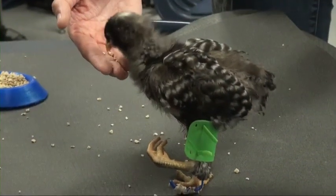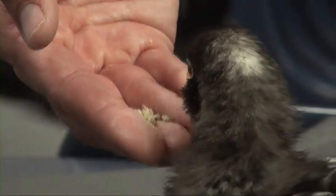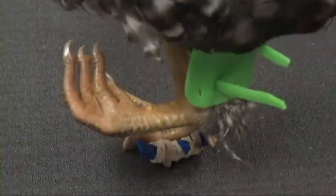Bumbles' deformity is a result of a slipped tendon. The chick was likely doomed before well-being came in the form of a 3D-printed leg.